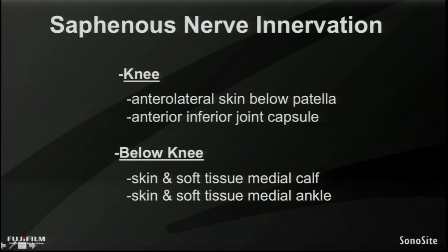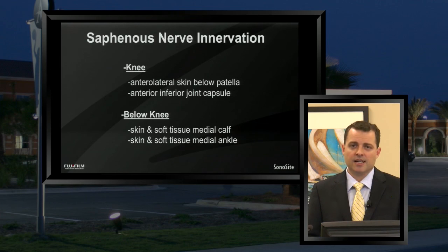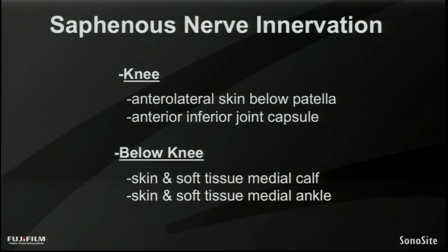Focusing on the innervation pattern of each nerve, starting with the saphenous nerve: we can consider it having both knee innervation and below-the-knee innervation. Although for years it wasn't widely understood that the saphenous nerve had major contributions to the knee, it actually does have anterior lateral skin innervation below the patella and innervates the joint capsule at the anterior inferior portion of the knee. Below the knee, it innervates the skin and soft tissue of both the medial calf and the medial ankle — making it relevant for ankle surgery with incisions on the medial ankle.